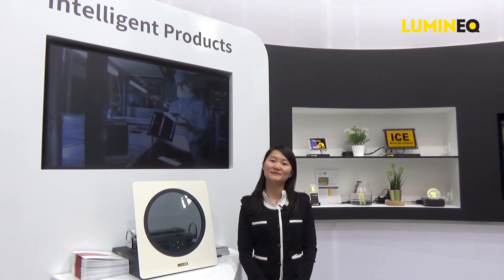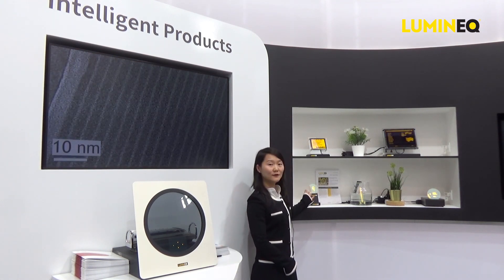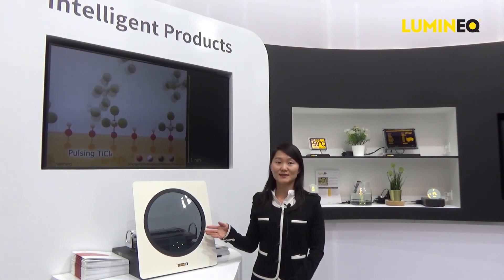There are non-transparent and transparent displays. Their transparent displays have over 80% transparency. You can have standalone transparent displays, or they can be laminated into glass such as windows and glass doors.